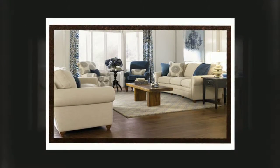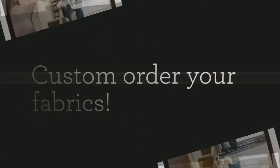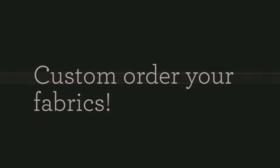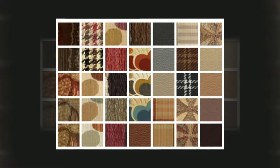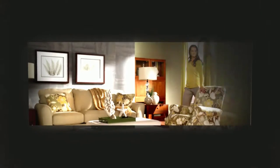You'll be instantly inspired by hundreds of stylish fabrics and leathers that you can custom order. Lazy Boy of Toledo has design professionals who will come to your home to get a feel for your style and help turn your dreams into reality.